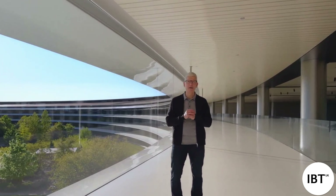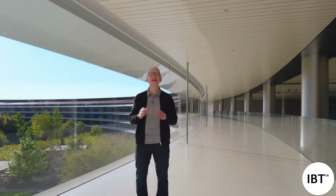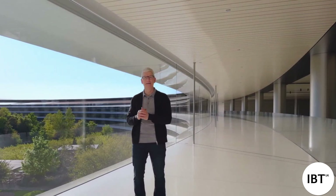Good morning. Welcome to Apple Park. We have a huge day of announcements ahead of us, and it's all about iPad. But first, I'd like to give you a couple of quick updates.